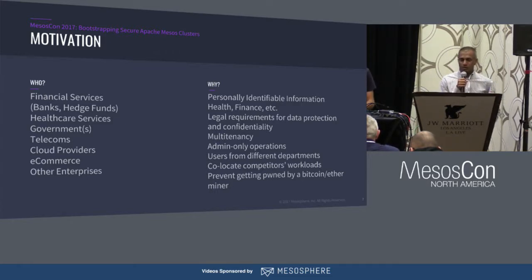I personally work with a lot of customers in financial services, healthcare, government — you name it. They're all handling very sensitive data that affects our lives. A lot of this stuff is running on Mesos as of late, and we're trying to make sure they understand the implications.